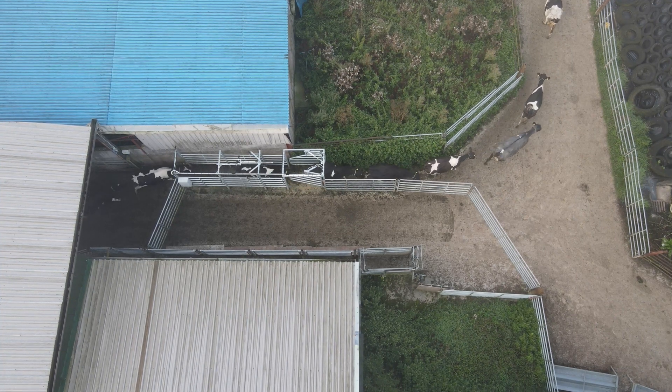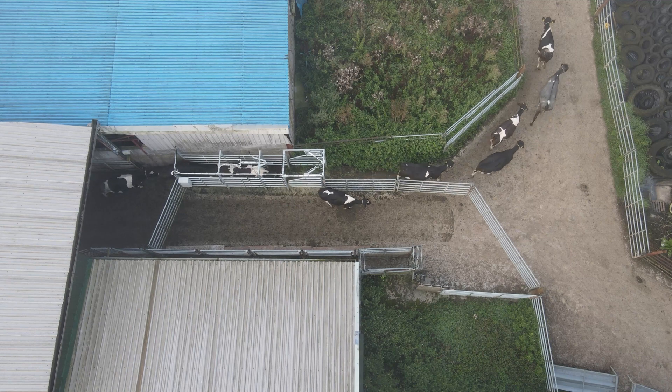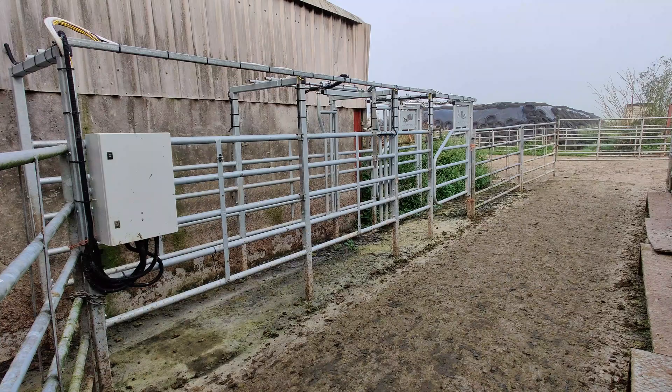We installed the EfficientFarm heat detection system plus the drafting system early during the spring.